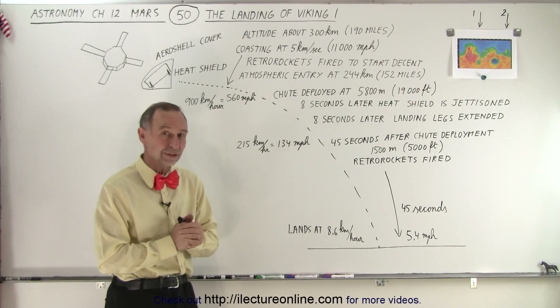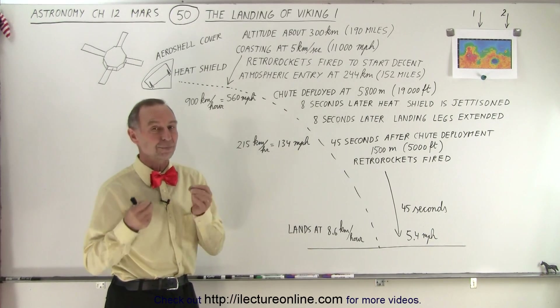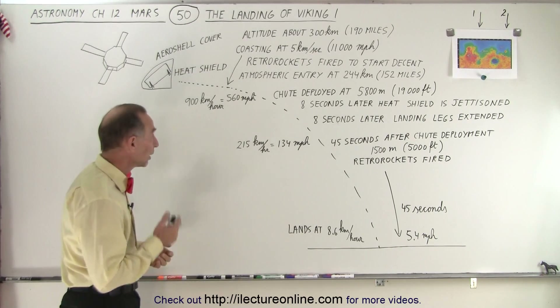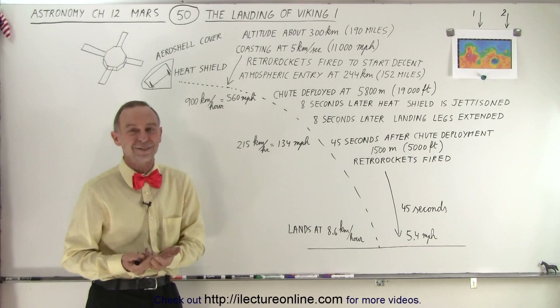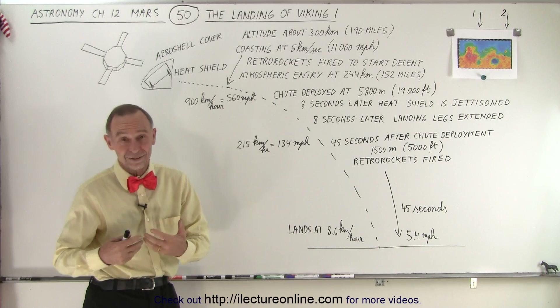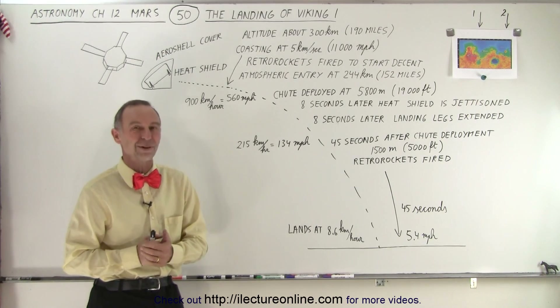Both Vikings 1 and 2 were exactly the same. Now we'll get into the details of the experiments that they performed in order to determine whether or not life existed on Mars, or if life still exists on Mars. Those are some very interesting experiments with some very interesting results.